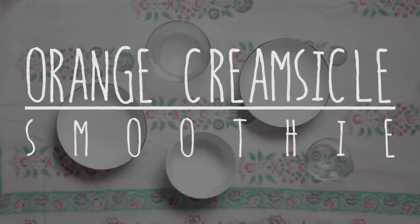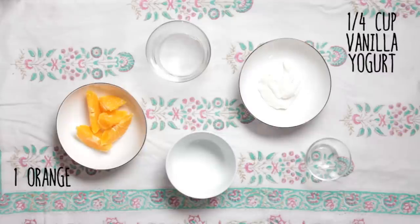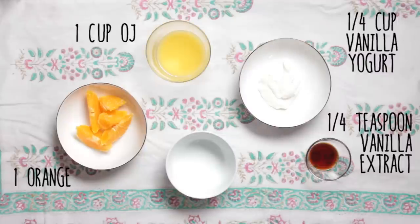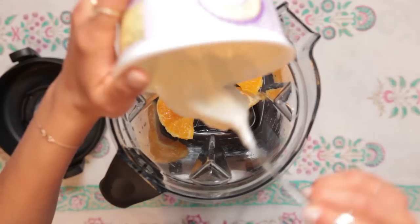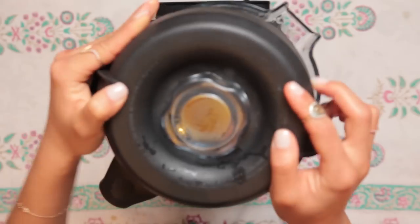The second one is an orange creamsicle smoothie. For the orange creamsicle you're going to need one orange peeled, a quarter cup of vanilla yogurt, a cup of orange juice, one quarter teaspoon of vanilla extract, and a handful of ice cubes. Combine the orange, yogurt, orange juice, vanilla, and ice cubes, then blend until smooth.